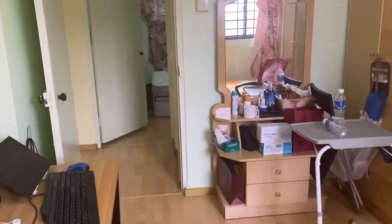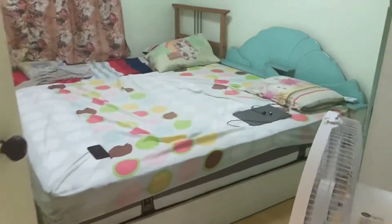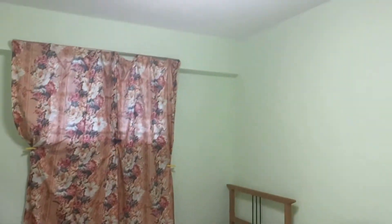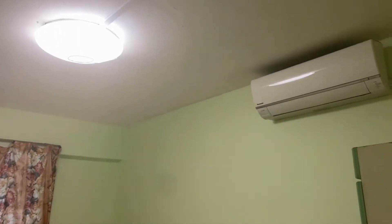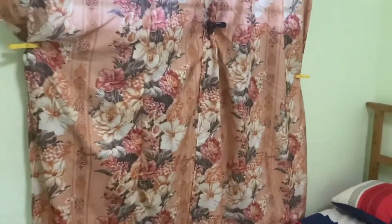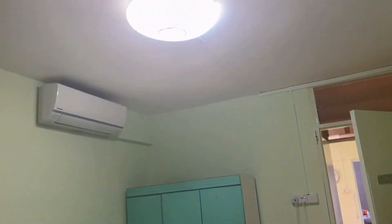Going to the other common bedroom — all the rooms are so good. Let's look at the view outside.